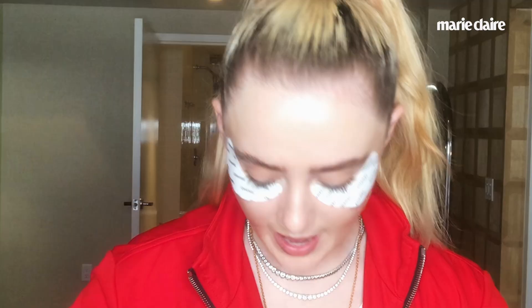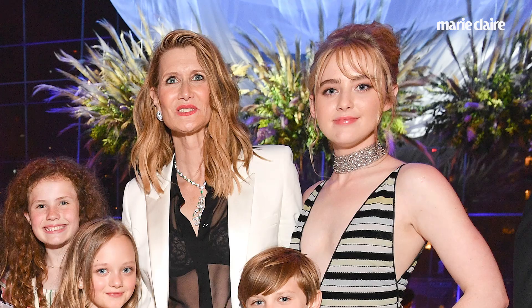I have these two products that you can just get at CVS. It's the Maybelline Great Lash Mascara. They started using it on me on Big Little Lies, and then I noticed that on every project they always had this mascara. I love it because it's really not thick. This is the Maybelline Brow Sculpt — you can just do this. That's all I do.